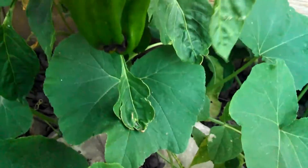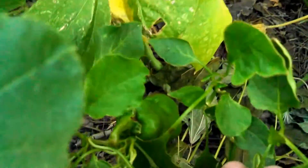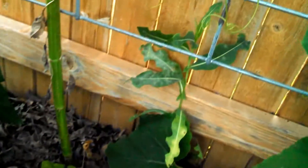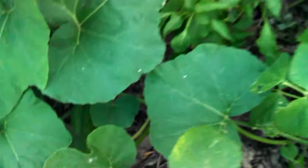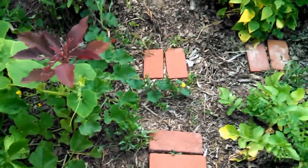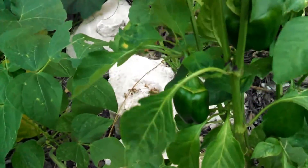Got some pepper plants. There's some more peppers in there. Some butternut squash. There's another daikon — you can see the stalk coming out of the ground.